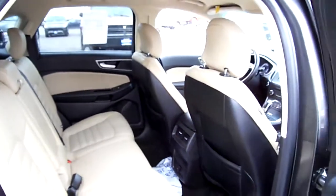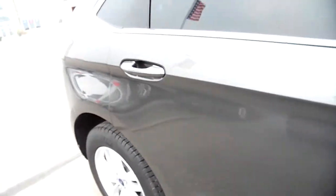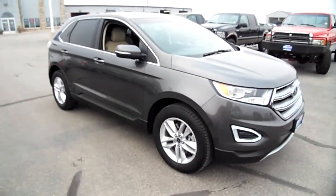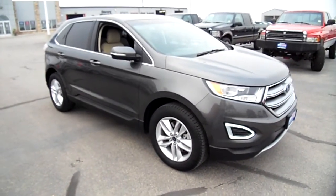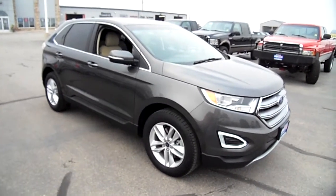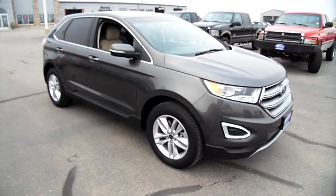Second row seats there. The tire tread depth is good; this has intelligent access also. Beautiful vehicle here from Ford — if you're looking for it, come over to Snowy Mountain Motors and see any one of us. You'll love it, or my name isn't Nick Skiba.